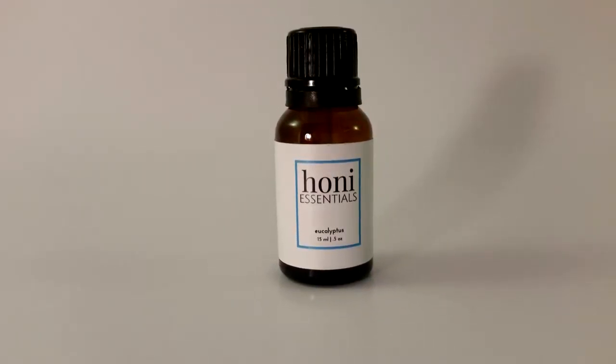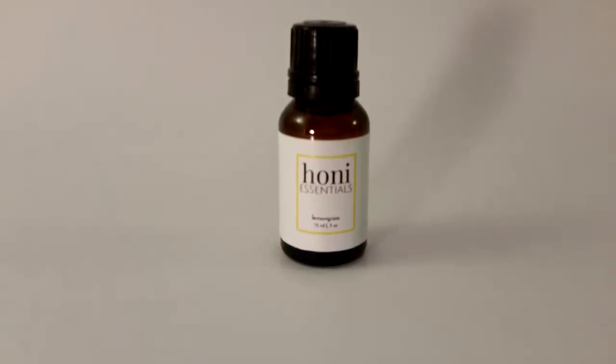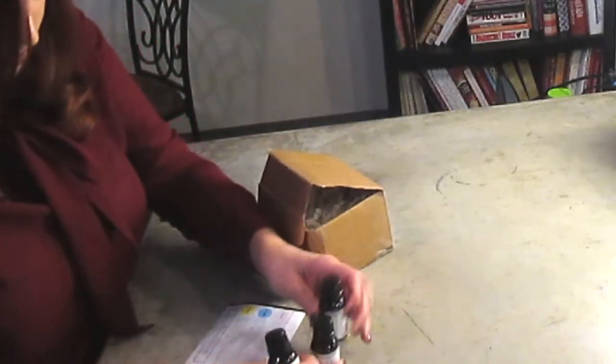Lastly we have lemongrass, which boosts confidence and makes you feel refreshed — citrusy, clean, and crisp. So that's three 15-milliliter bottles for $34.99 a month. You can also get a diffuser and use it with your diffuser.